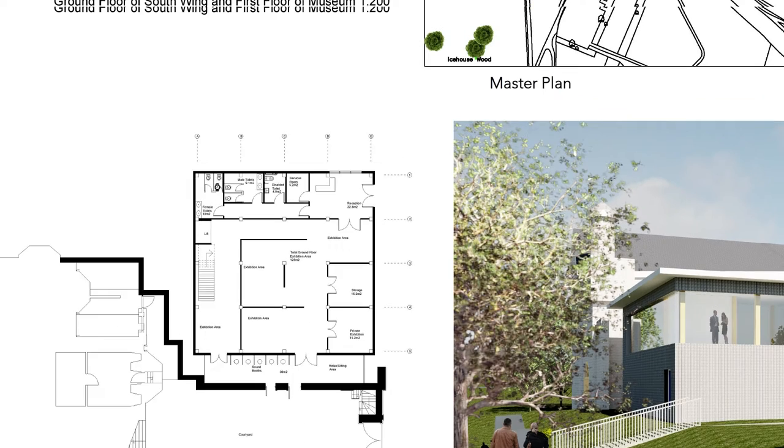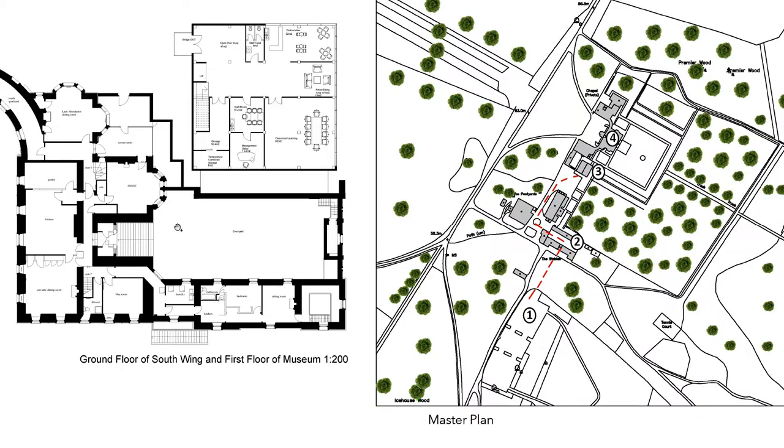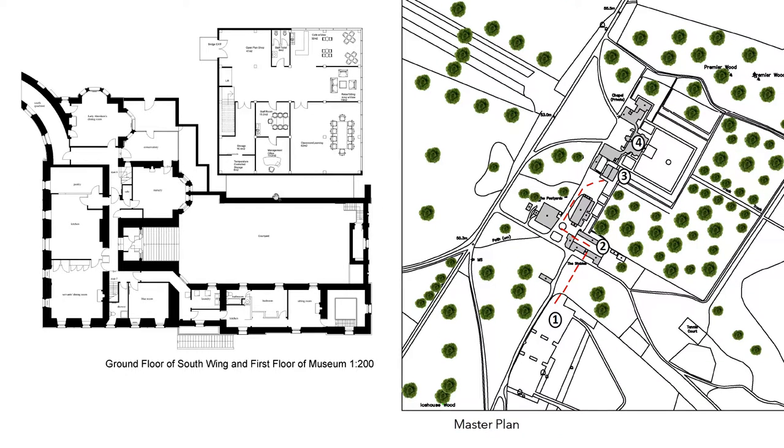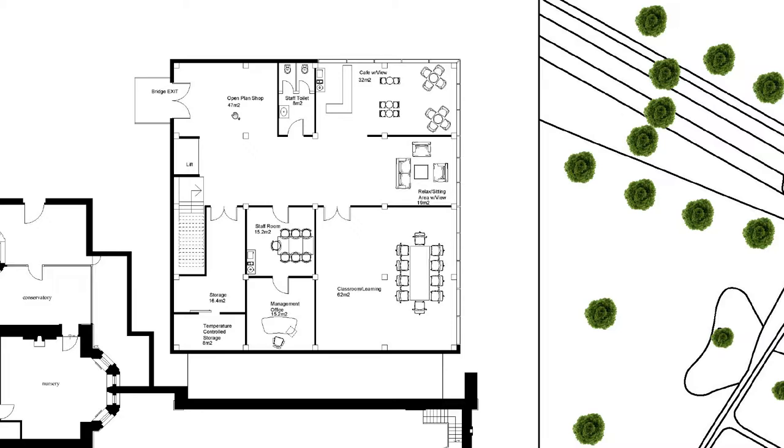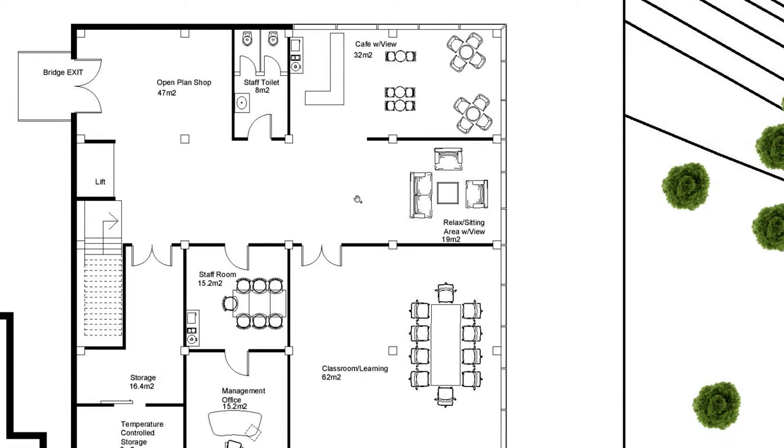Now we move on to the first floor. This illustrates the first floor of the museum along with the ground floor of the South Wing. The first floor offers an open plan shop, which is 47 meters squared, and this will encourage visitors to purchase gifts as it's near the exit. We then have a café, which is 32 meters squared and offers a nice view out towards the garden. Along with that, there is a sitting area on the top floor with a view, which is 19 meters squared. We also have a 62 meters squared classroom, which can be used for staff meetings, holding learning sessions, etc., as required.